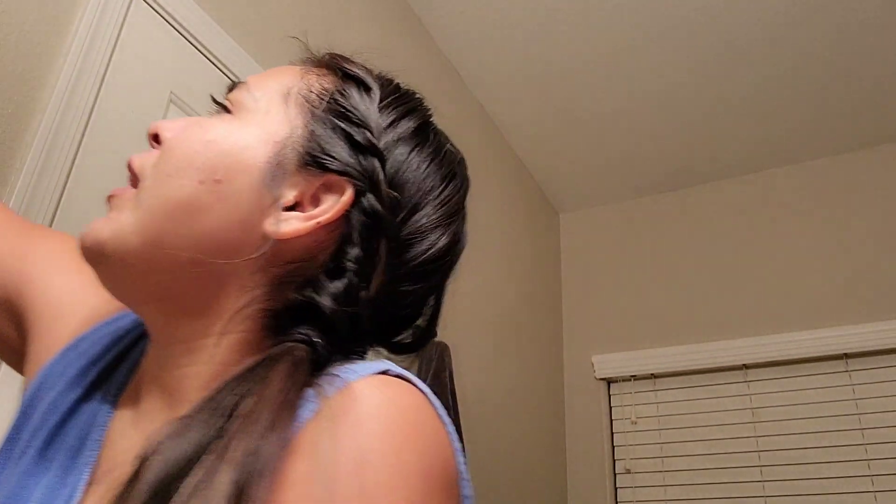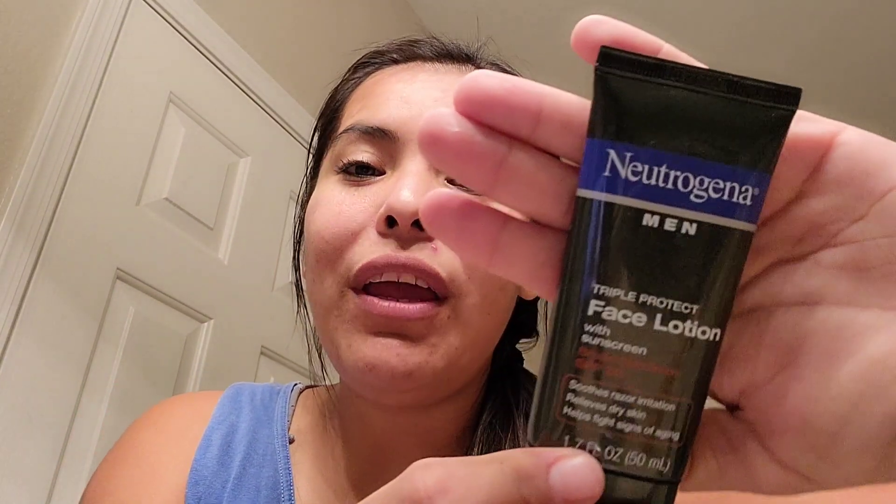I believe men should also have a good care routine too. If you're looking for a nice moisturizer, this is a really good one — not only for my husband but for me too. It's a face lotion with sunscreen. You want to make sure your moisturizer has sunscreen in it. Plus this one smells so good. Men, your self-care is important too — don't think it's only for women, because it's not. Ladies, we want our men to take care of themselves too.